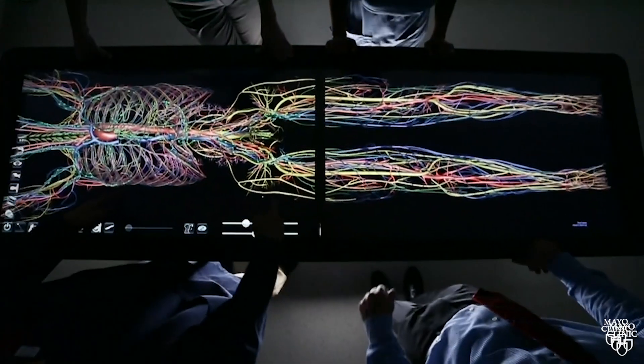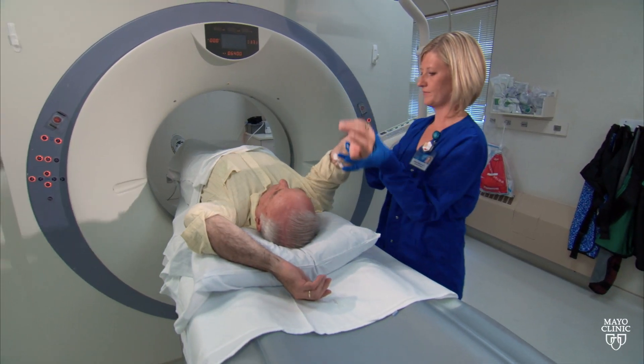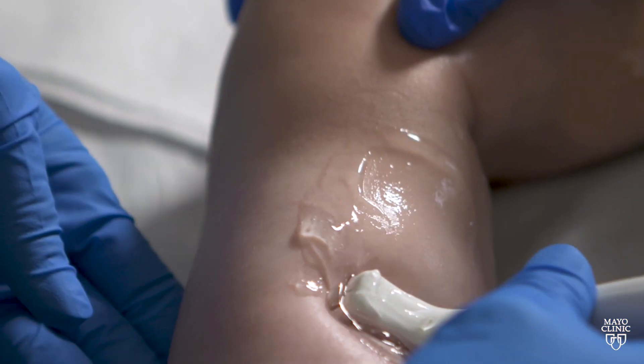We're considering all the options — whether it's medical therapy, surgical therapy, or interventional therapy. Patients get their MRI, they get an ultrasound, then they come into a clinic where they see all the specialists more or less at the exact same time. We come up with a plan and initiate treatment, sometimes the day after.